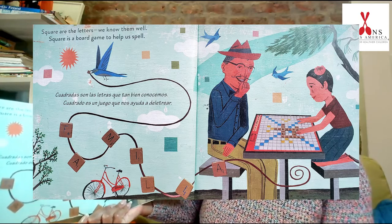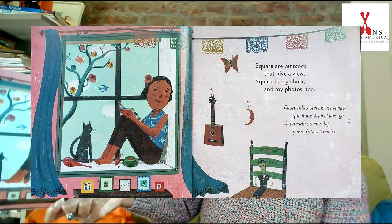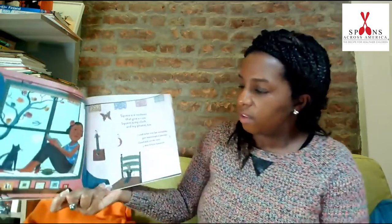Squares are the letters we know them well. Square is a board game to help us spell. Squares are ventanas that give a view. Square is my clock and my photos too. So here is the square, and she's looking through this ventana. Ventanas are windows. Let's try it together. Ventanas. One more time. Ventanas.